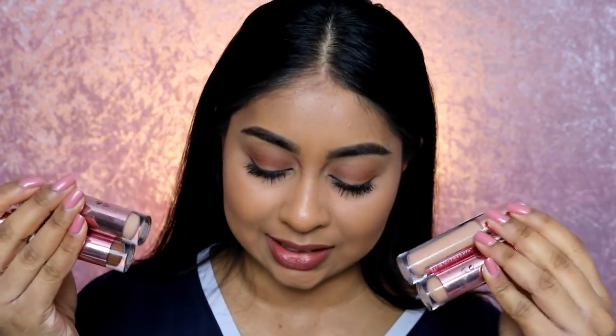Today I'm going to be trying the new Makeup Revolution concealers that just came out — full coverage apparently. I picked up four shades and I'll be giving you my thoughts and opinions throughout this video. I'm going to try them, give you swatches as well, and you'll just have to wait till the end of the video to see what I think.